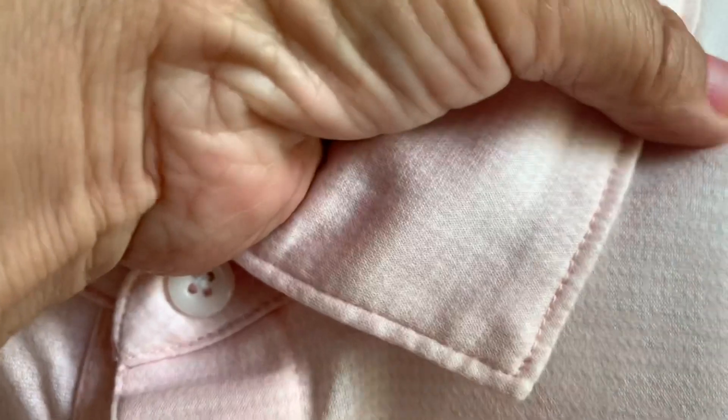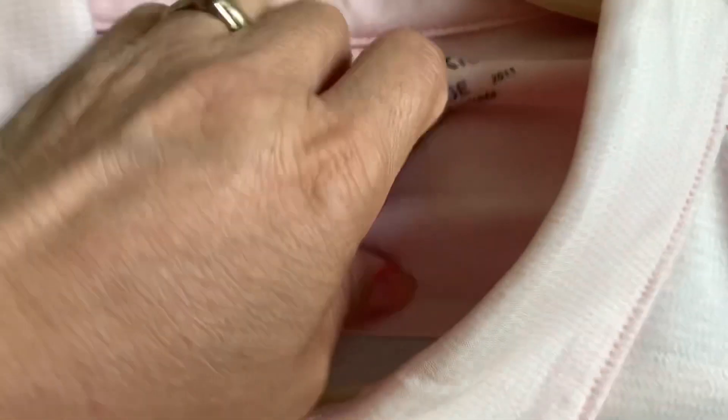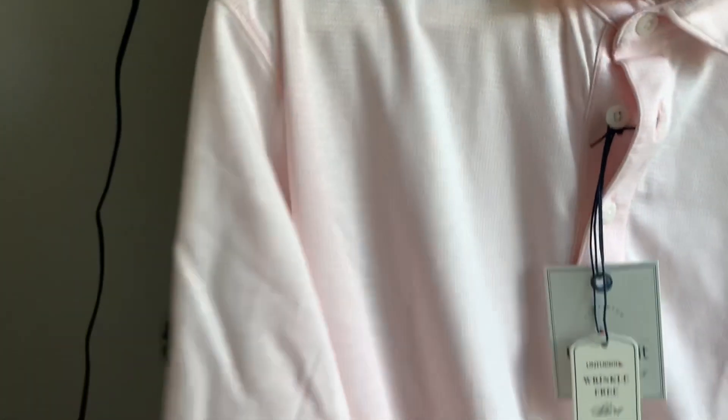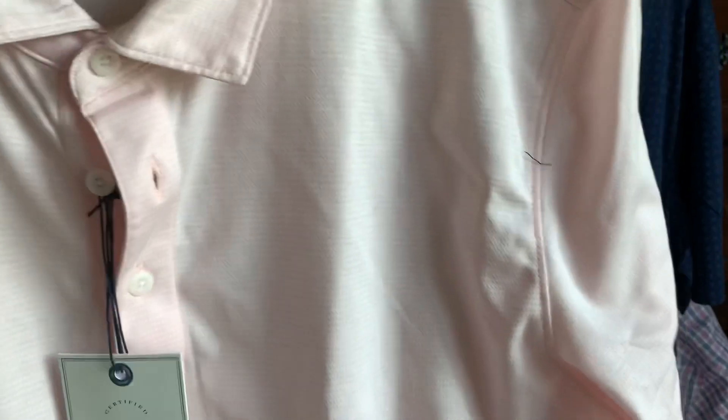This is the UNTUCKit bag — that's typical packaging. When you buy their shirts it's the same thing, but I like the softness. This one is 100% cotton and it's made in Vietnam. The other one is also Vietnam-made.